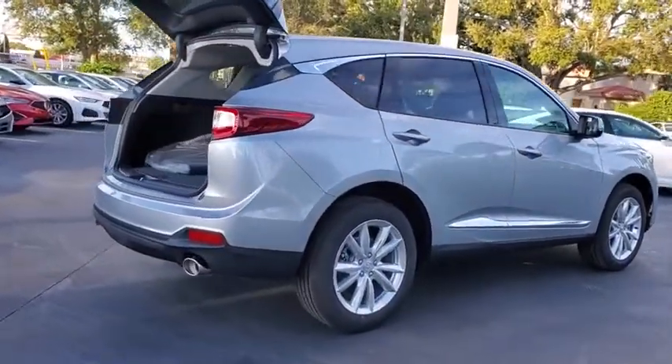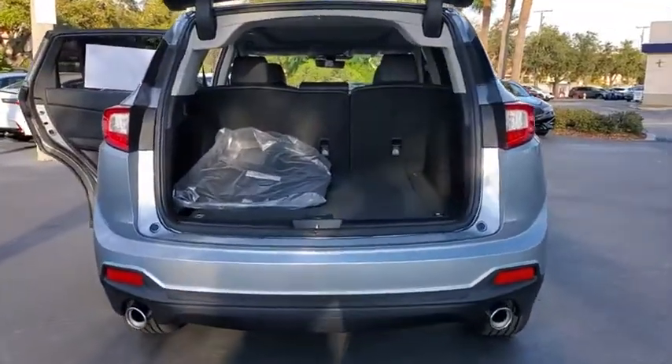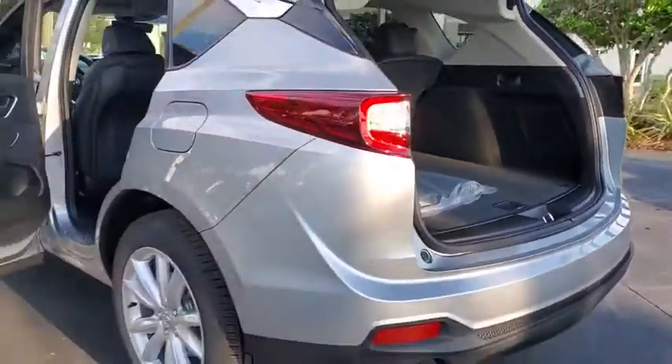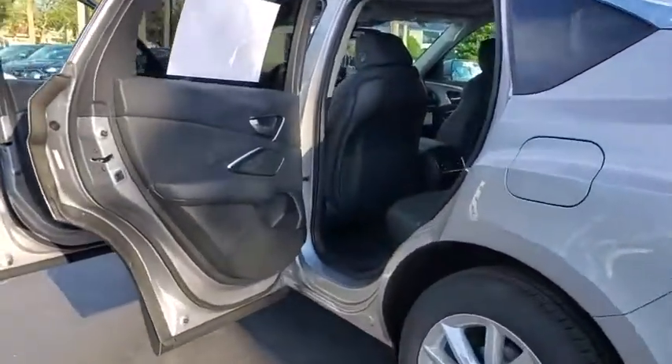Here are some of this vehicle's great options: traction control, power liftgate, power passenger seat, dual airbags, power steering, four-wheel disc brakes, compass, electronic stability control, heated front seats, security system, power windows, and trip computer.